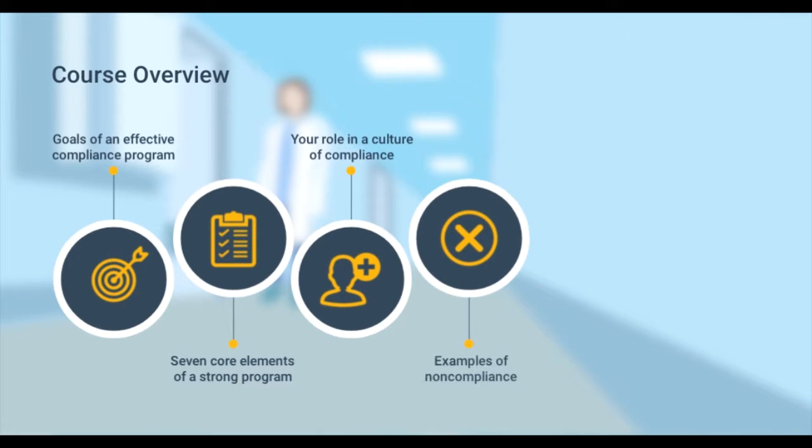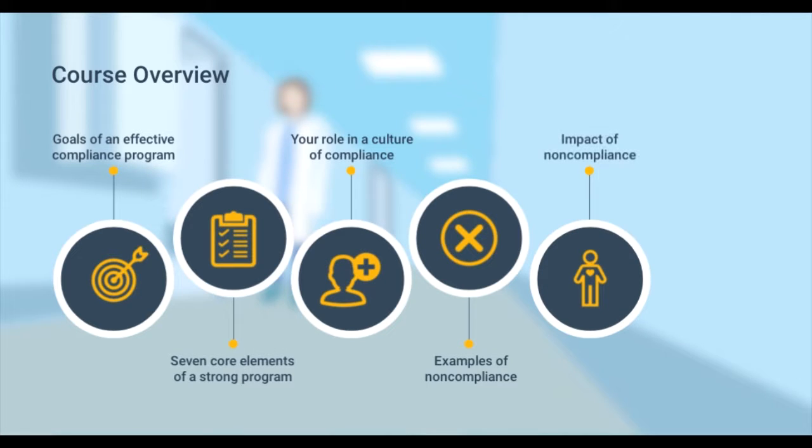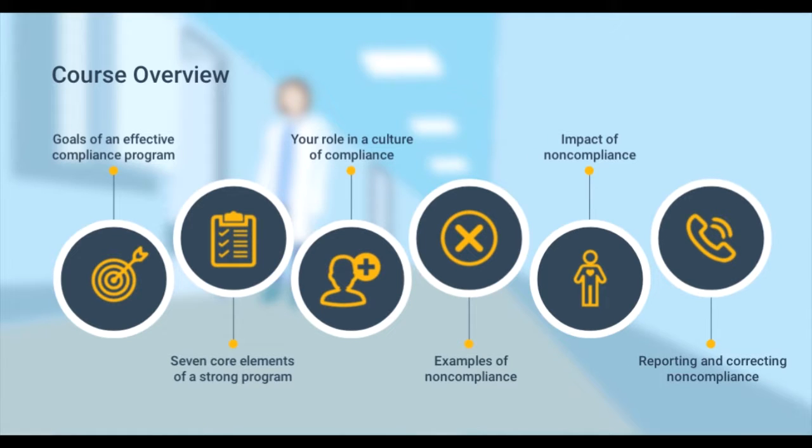From there, we'll explore different examples of noncompliance and how they can impact you, your facility, and the patients that you serve. And we'll wrap up with how to report compliance issues, as well as what happens after noncompliance is identified. Ready to get started?